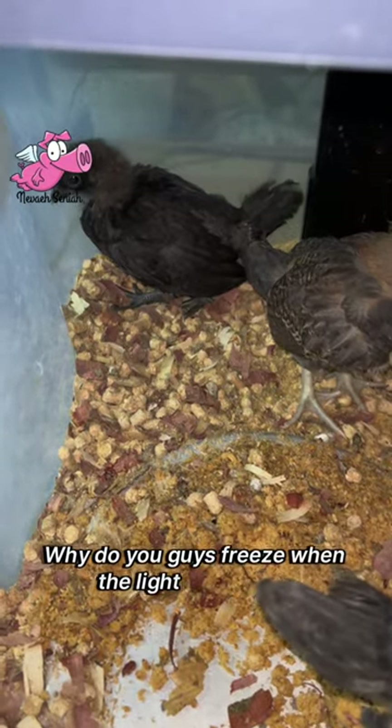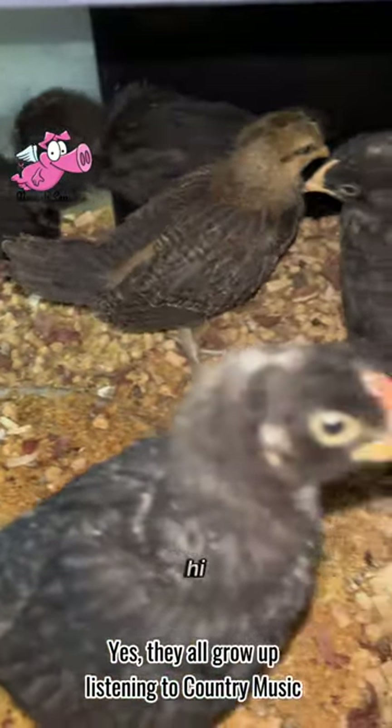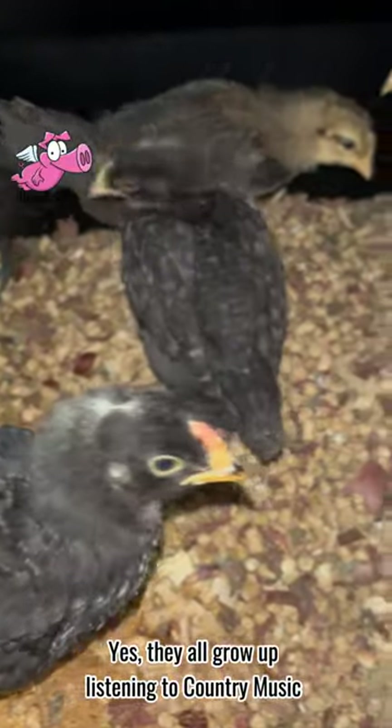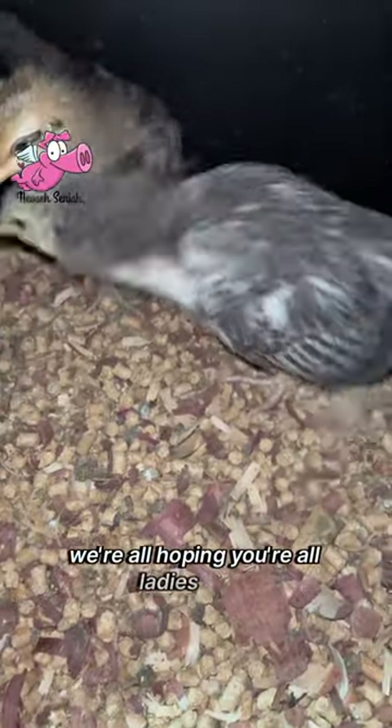Why do you guys freeze when the light comes on? It's kind of cool. Hi! We're all hoping you're all ladies.